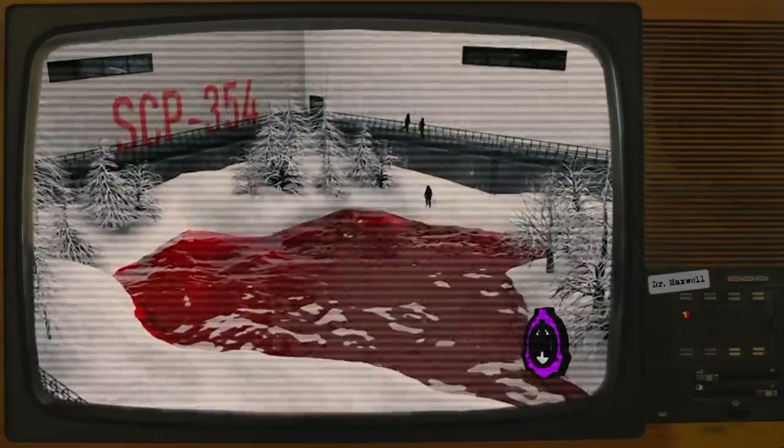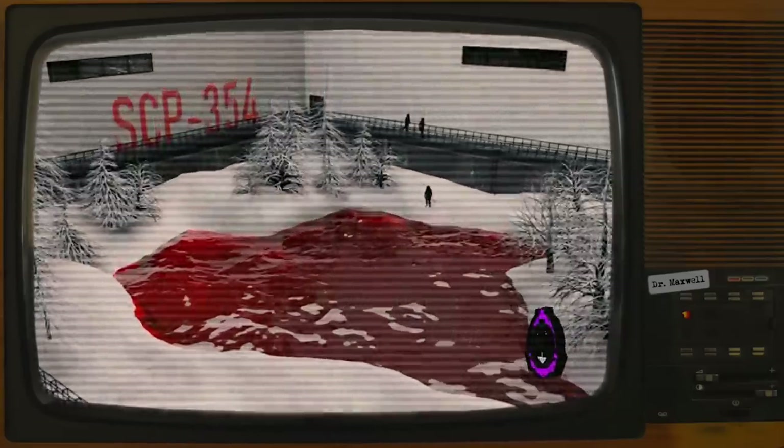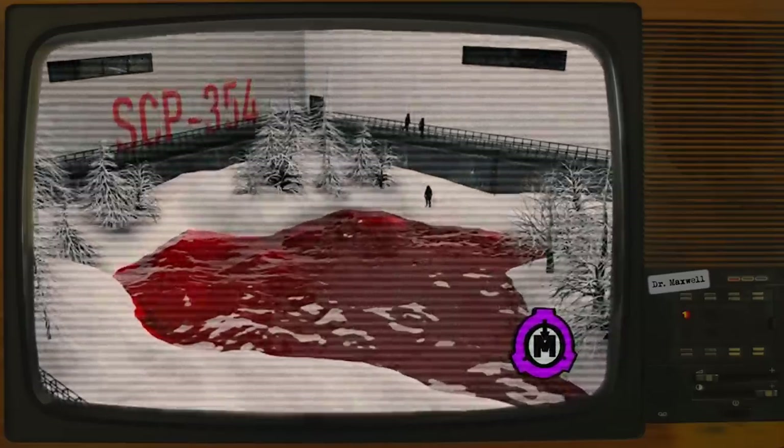Marty, that's the R&D guy's name, says we're sinking at a rate of 10 meters an hour. Apparently at this depth, the red pool is pretty damn dense.